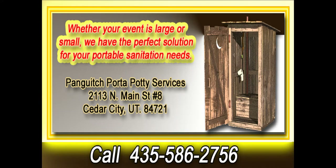Call us at 435-586-2756 and we'll take care of the rest.